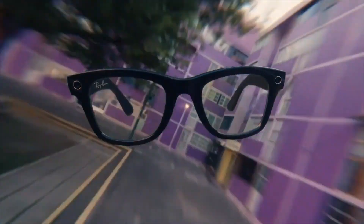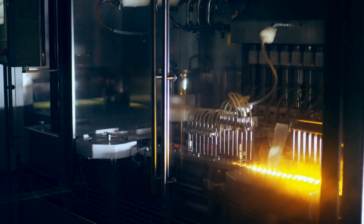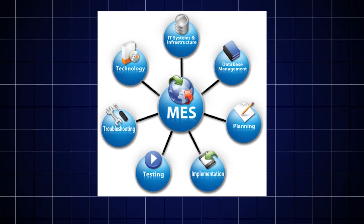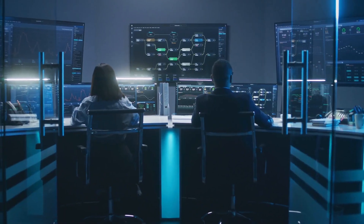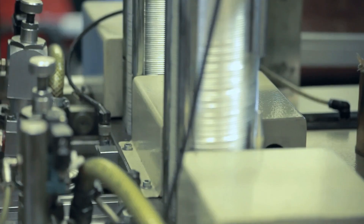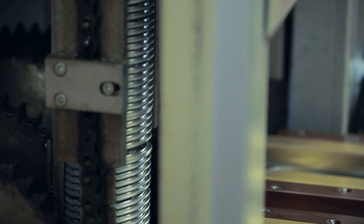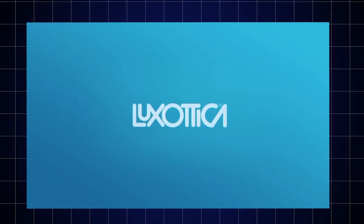This just-in-time material flow is what allows Luxottica to run multiple product lines at once, across multiple factories, with stunning efficiency. AGVs also contribute to quality control — some are equipped with RFID scanners and barcode readers, verifying that trays of lenses or frame parts are correctly labeled and in the right sequence before reaching the next stage. If an inconsistency is found, the system flags it for inspection before it becomes a costly production error. Smart automation turns logistics from a bottleneck into a strength, allowing Luxottica to scale up during high-demand seasons, manage thousands of SKUs, and deliver personalized products with the same efficiency as standard runs.